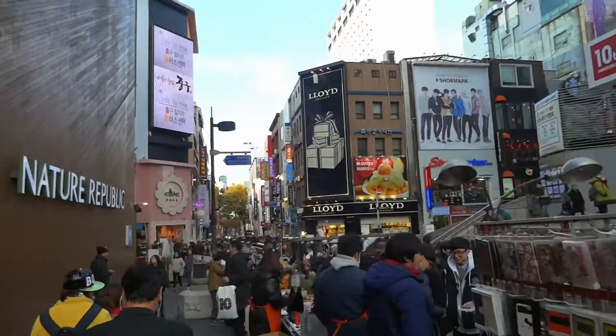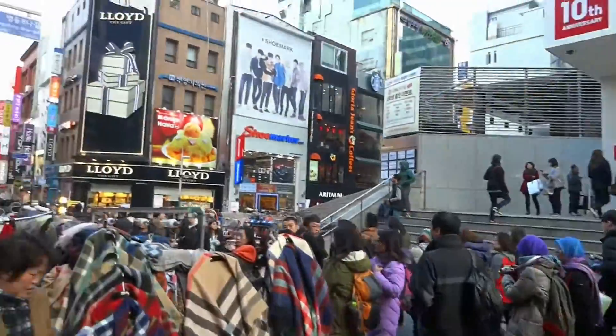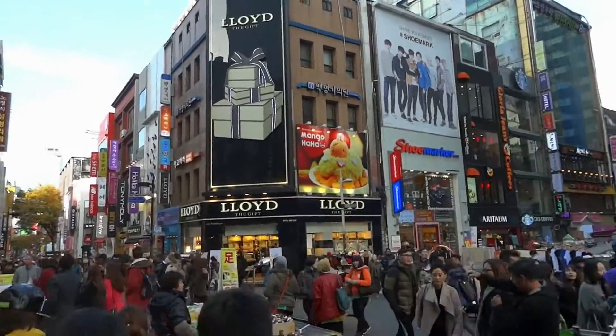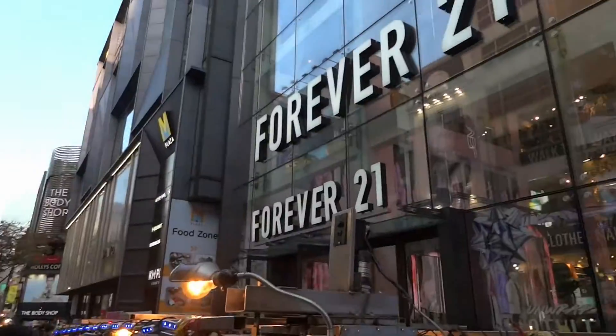Myeong-dong is considered to be one of, if not THE place to shop for cosmetics. But you can find tons of clothing stores, restaurants, and other cool things to see and do here as well. So if you can handle a crowd, come wander through all of the alleys for shopping, shopping, and more shopping.